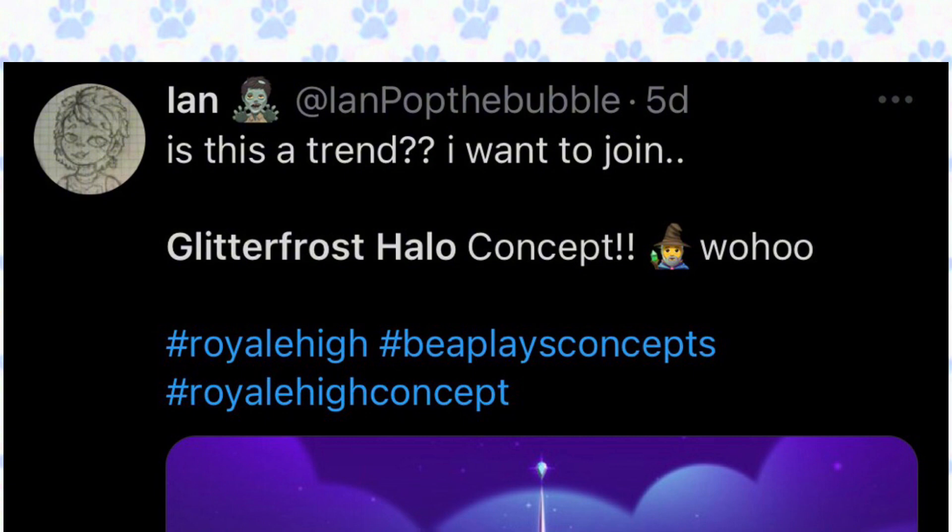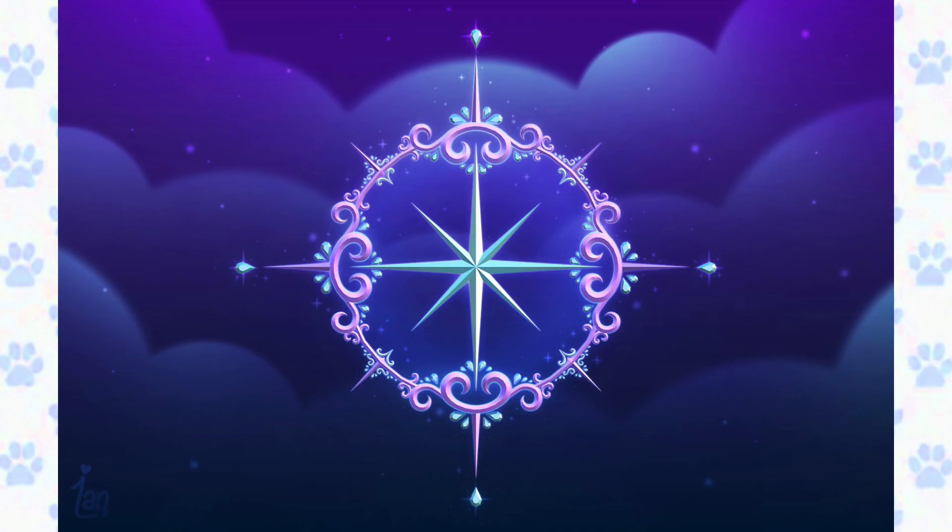This concept is created by ian — 'Is this a trend I want to join?' — a Glitter Frost Halo concept. This concept is absolutely divine. This looks super pretty, I love it so much. If this halo does come to the game, I would be so excited to see how people make their outfits with this halo.